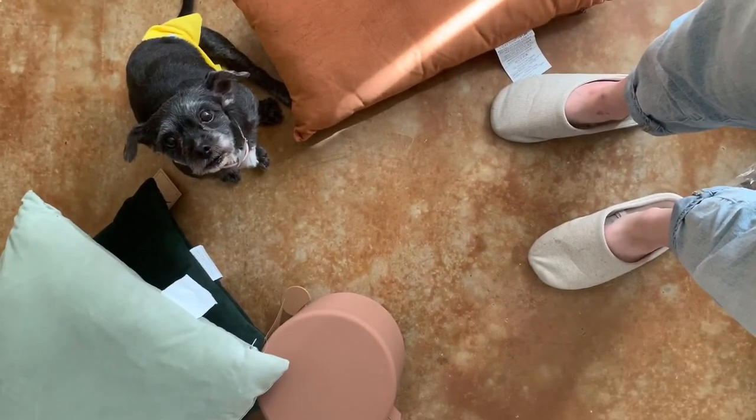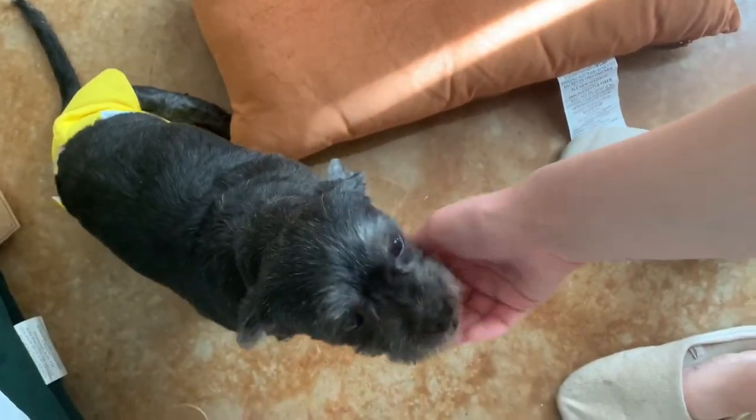Today I'm going to be filming part one of an apartment haul. I haven't moved into my new apartment yet. I'm actually staying with my boyfriend for a week because I have a gap between my leases. So rather than being homeless — which I guess technically I am — I'm just going to live here until I can move into my new place. But that did not stop me from buying a bunch of stuff in preparation for my move.